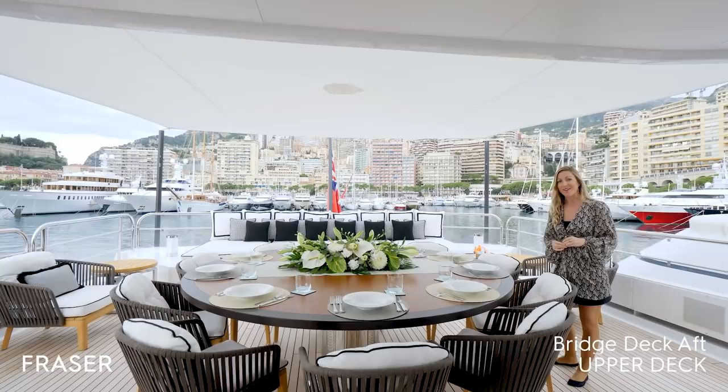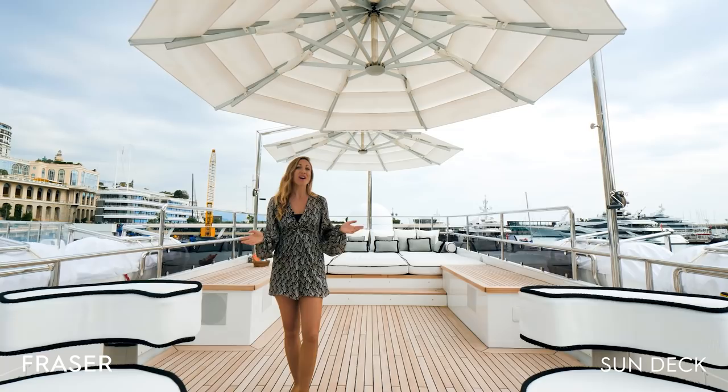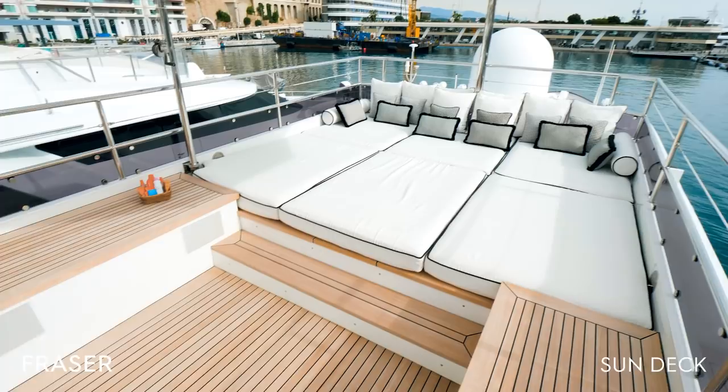The external deck was restyled much like the main deck aft and the sun deck. The amazing sun deck features a bar and a large sunbathing area with stunning panoramic views — really the ultimate spot for relaxing, soaking up the sunshine, and socializing.